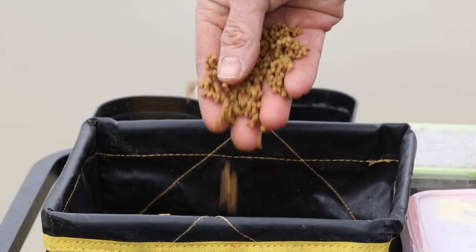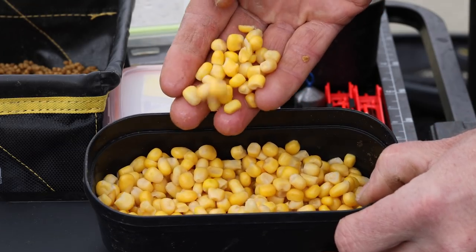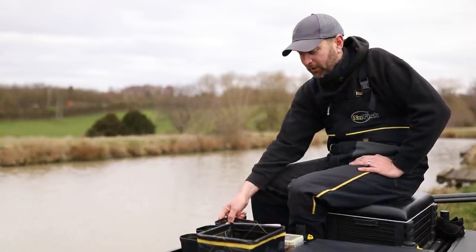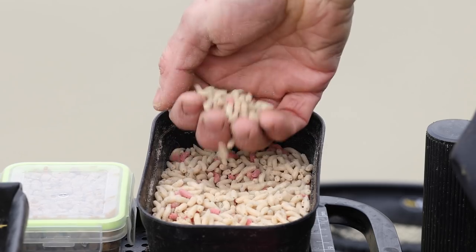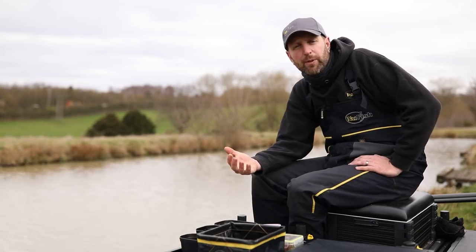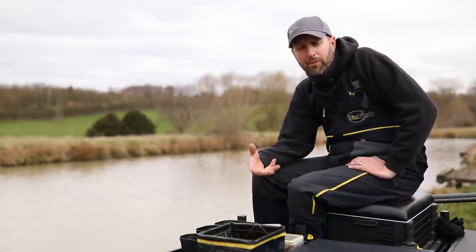Bait-wise for today, I've chatted with the lads in the shop. They know the venue way better than me — they're here every day. I quizzed them, had a little chat, found out what they're catching on. They told me fish are feeding on maggots, so I brought a couple of pints. Everything likes maggots. We're coming into spring now and fish are starting to feed.